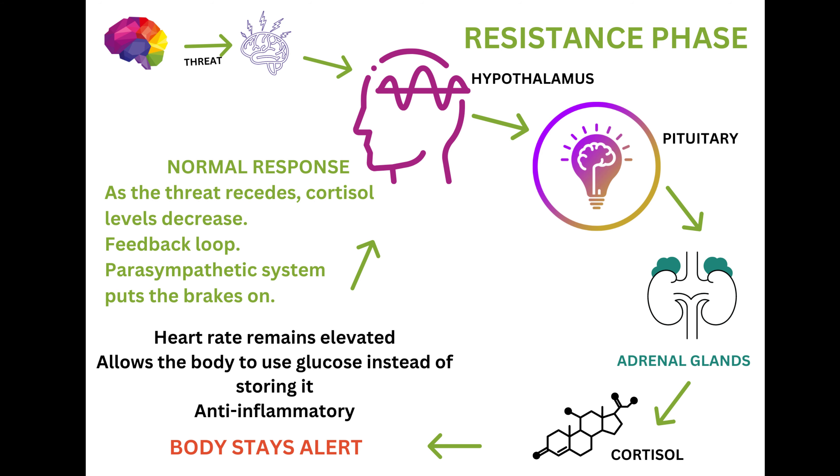So what is the role of cortisol? The role of cortisol is to allow the heart rate to remain elevated. We're still going to have to respond or continue to respond to the threat or to the danger. It also puts the body into such a state that the glucose that is released into the body is not stored.